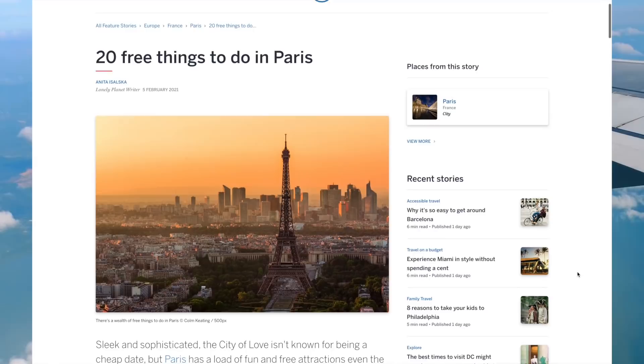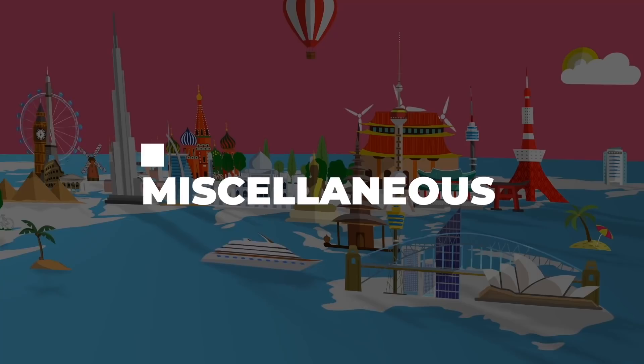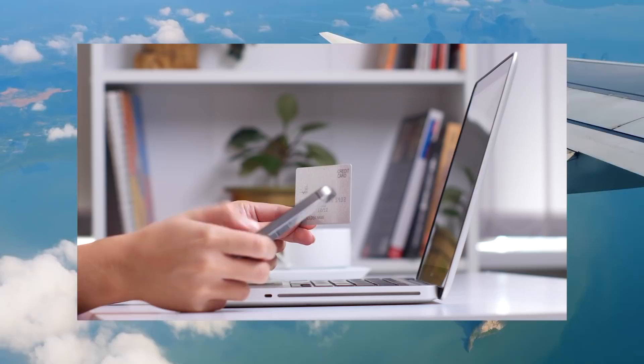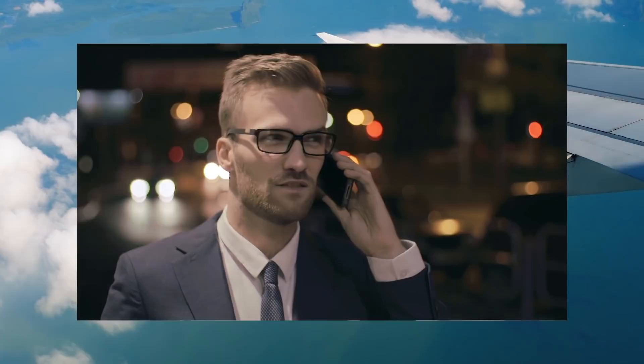And now we've made it to my miscellaneous ninja hacks. The first one is internet — use an unlocked phone and a local SIM card to get the fastest and cheapest internet while you travel. Turn off roaming on your home phone plan and use local SIM cards; you can get super fast internet for just a few dollars per week or per month in some cases.